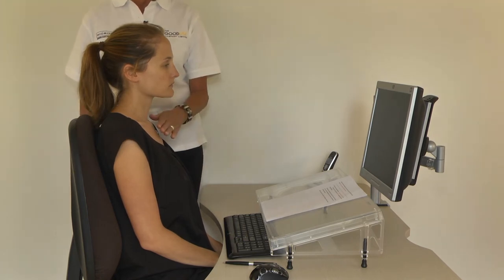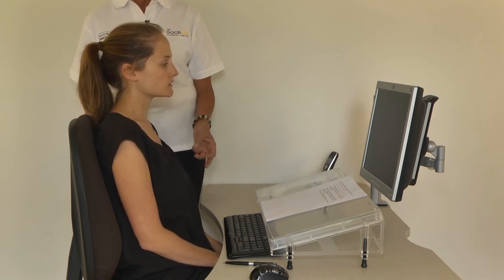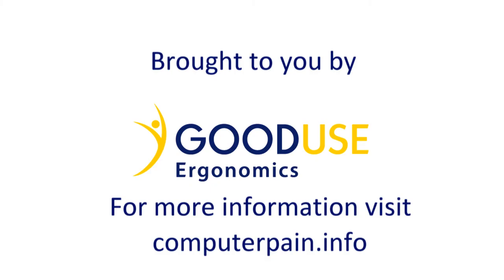Recognising if you breathe fast and high in your chest, or if you sigh a lot, means you can relearn your breathing patterns, and this can make a big difference to headache symptoms.